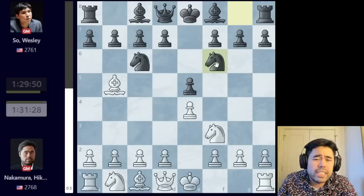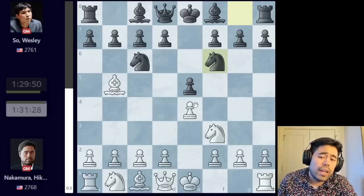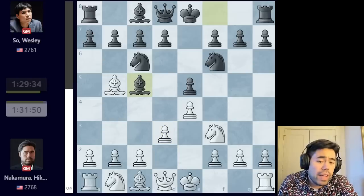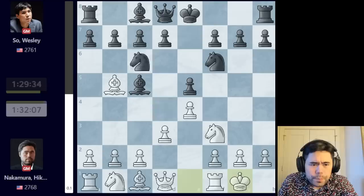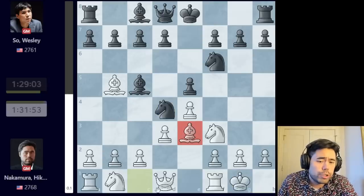Knight f6 is the Berlin; it's been in fashion ever since Kramnik played it in that match against Kasparov, all the way back in 2001 if I'm not mistaken, and it remains very topical. I play this with black as well, so it's a line I'm very familiar with. Here I play d3, Wesley plays bishop c5, and now I decide to castle.